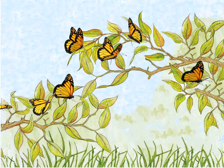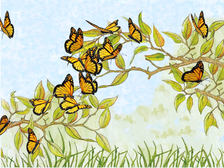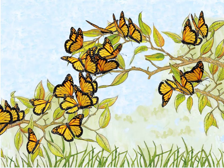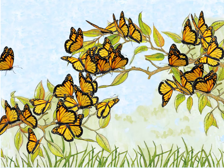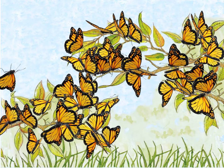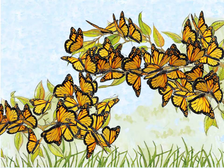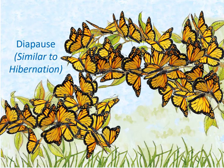Once they reach Mexico in late October and early November, they completely cover the trees in only a small area of Mexico. So many butterflies land on these trees that you can no longer see many of the branches. These butterflies stay pretty much in one place on the trees with very little movement.